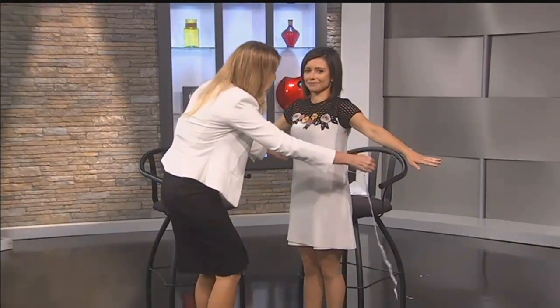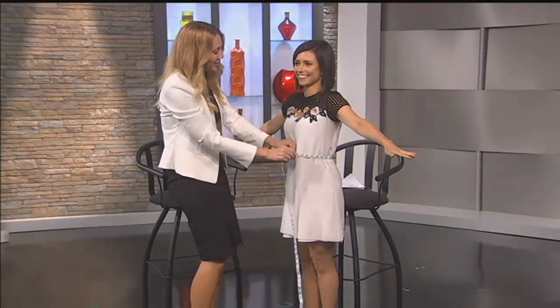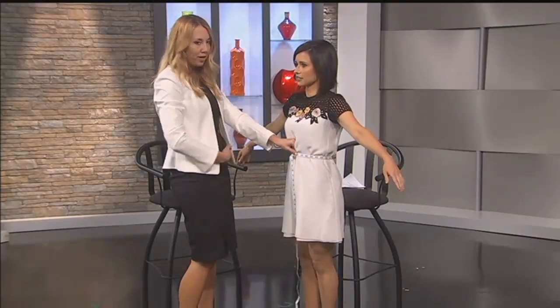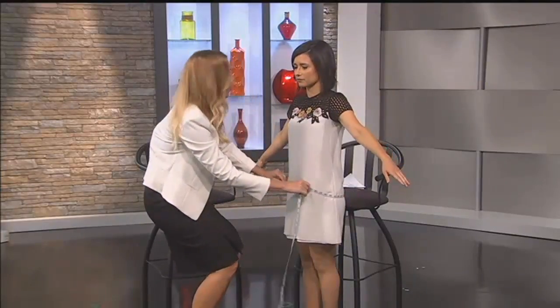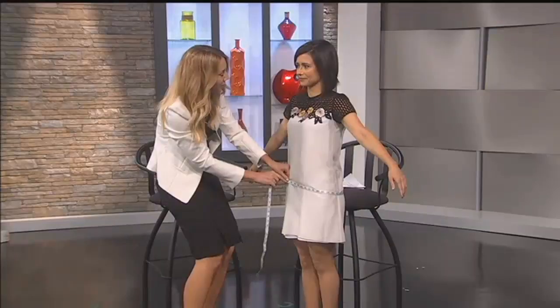We're not disclosing these numbers, by the way — everyone watching, you have nothing to worry about, trust me. The second measurement is just right above the belly button — not down where we've had children, but right above the belly button at the smallest part of the waist. And then you're going to go at the largest part of the hips. So you get those three measurements.